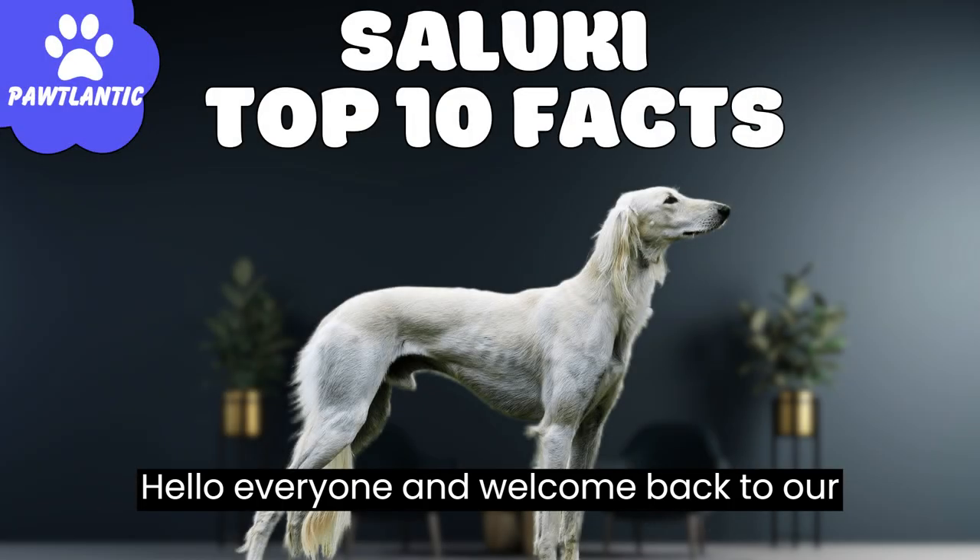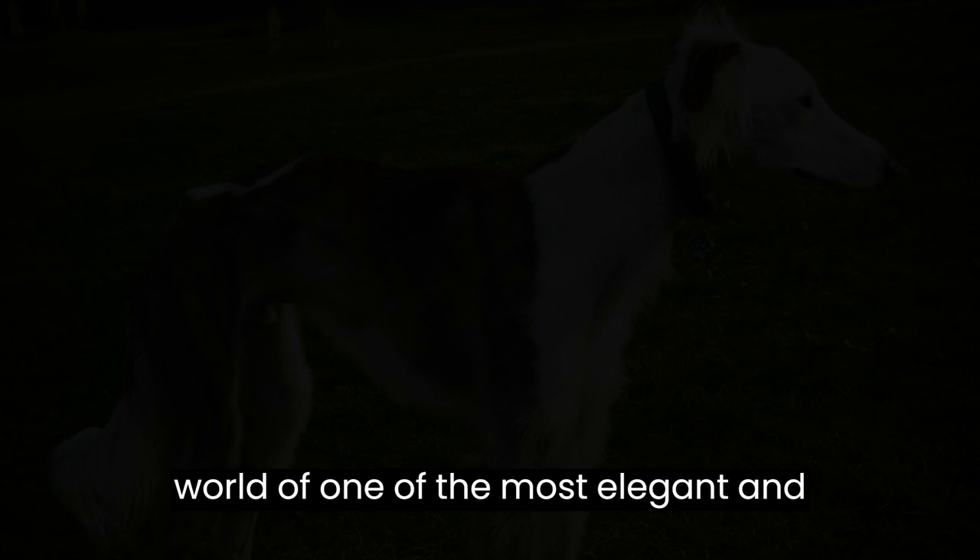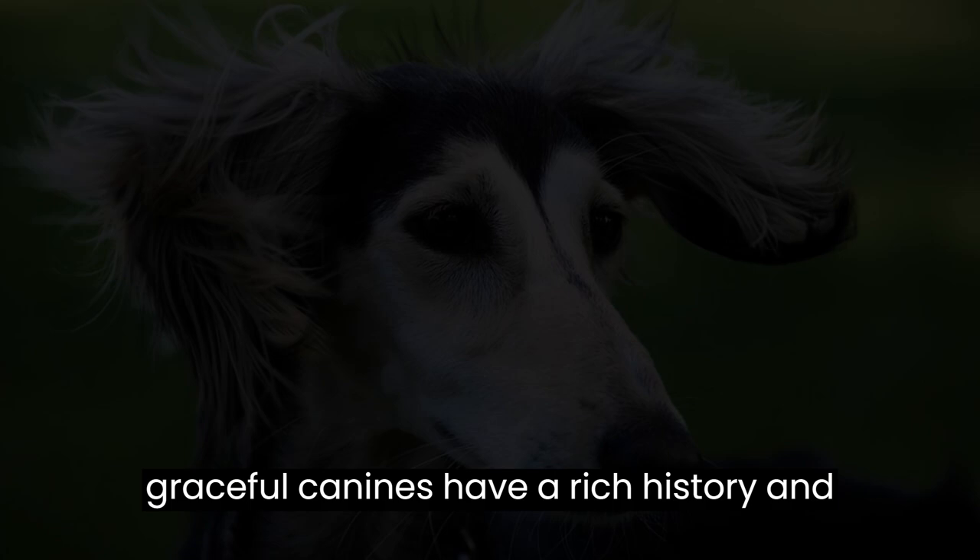Hello everyone, and welcome back to our channel. Today we're diving into the world of one of the most elegant and ancient dog breeds, the Saluki. These graceful canines have a rich history and many fascinating traits. Let's explore the top 10 facts about Saluki dogs.